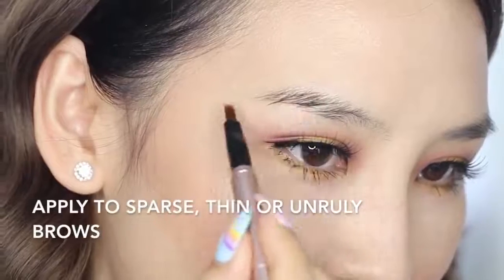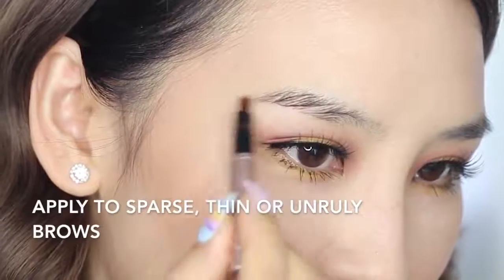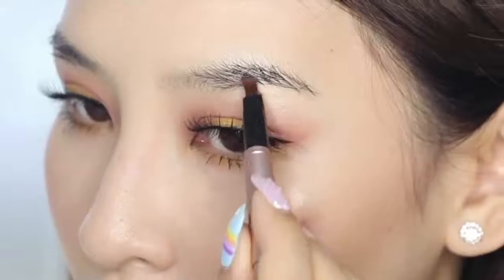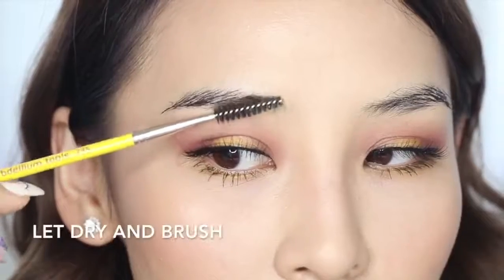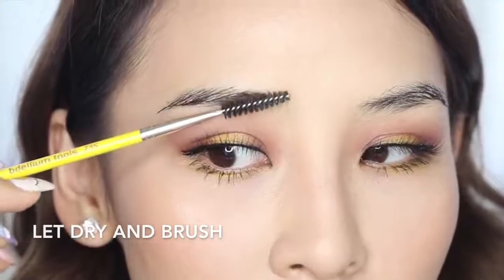Watch as this revolutionary formula forms into a full, natural-looking brow. Whether your eyebrows are sparse, thinning, or unruly, My New Brow glides on to give you a natural, full brow just where you need it. Once it's dry,